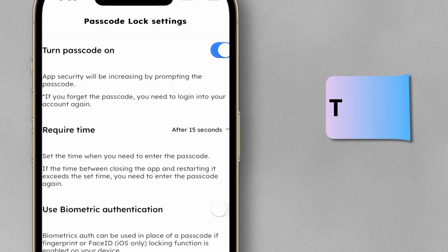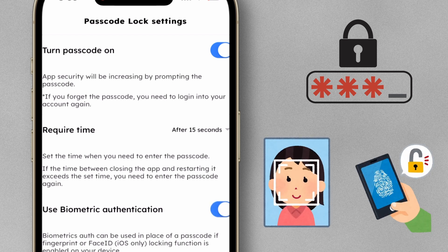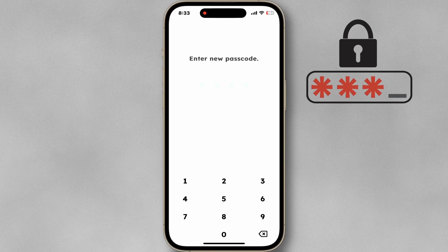Here, you can create an app passcode to prevent unauthorized access to the app. Also, use biometric authentication if you have an iPhone. This can be used in place of a passcode.